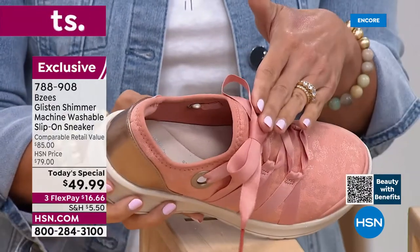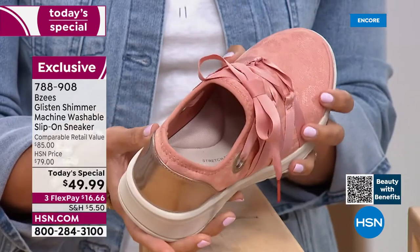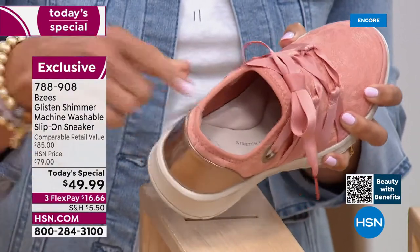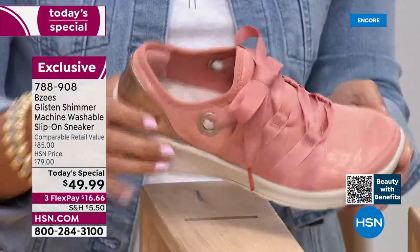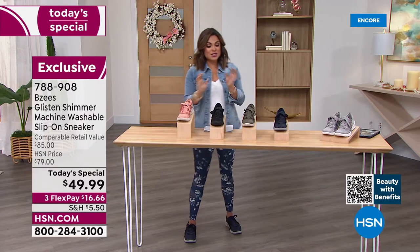On the back I'm absolutely loving this bronzy gold detail. You can slip this right on — they're functioning laces, but once you tie them once, you don't have to fiddle with it anymore. Just slip it right on. Look at this arch support — it's like walking on a marshmallow. That one is called Clay.